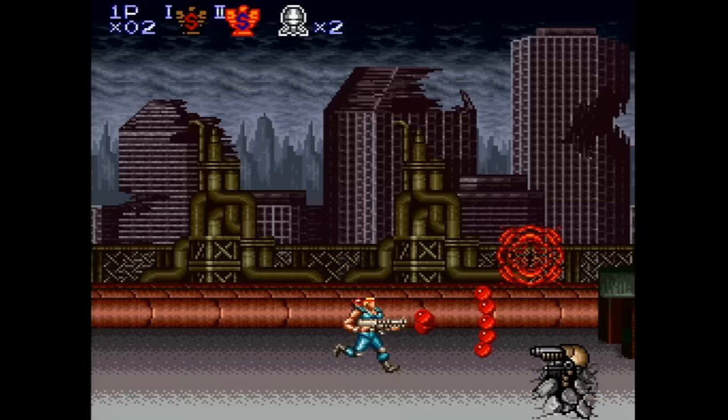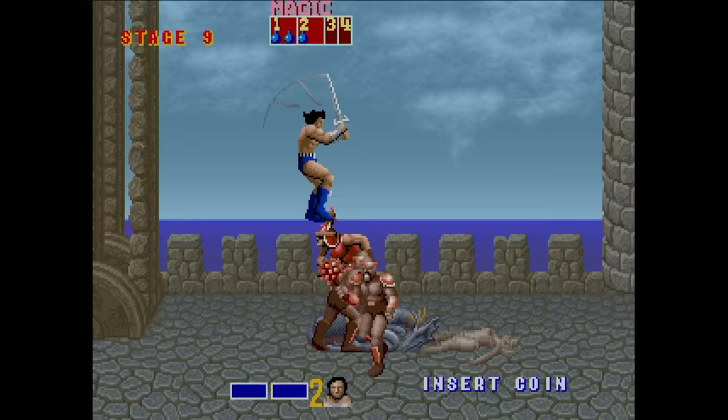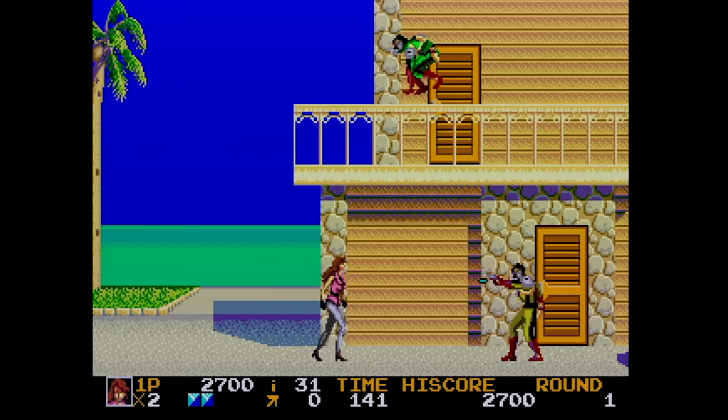You could buy games for the NES, Super NES, Nintendo 64, Genesis, TurboGrafx-16, Arcade, Master System, and more. The Wii Shop channel was discontinued on the original Wii, but many of these same titles can still be obtained in the eShop on later consoles.